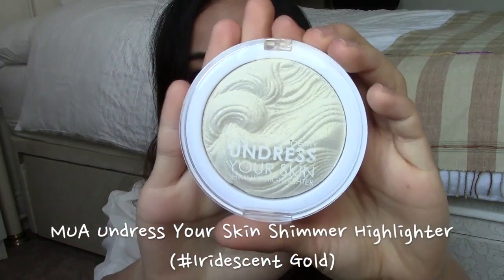The first thing I've been loving is this highlighter from MUA called the Undress Your Skin Shimmer Highlighter. I got this highlighter not long ago and I've been using it when I go out with friends or to a party. It gives me a very subtle glow — not too extreme. The shimmer is really fine and it complements my skin very nicely. It has a golden tone, not a pinkish tone like some highlighters, which I think suits my skin color very nicely.